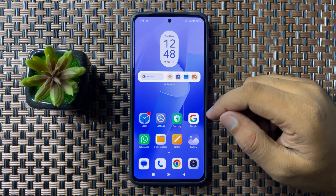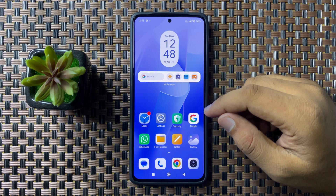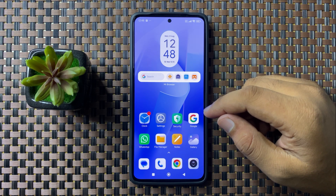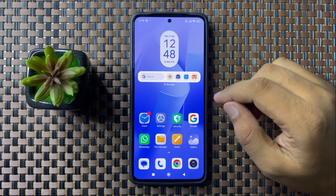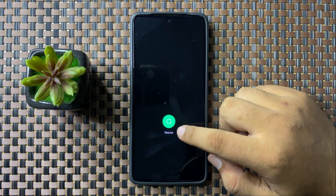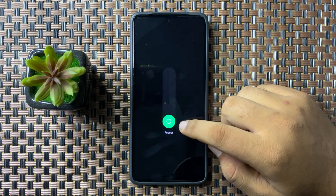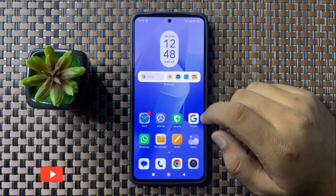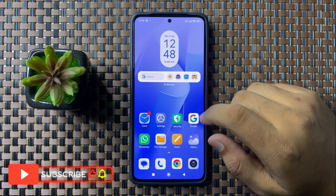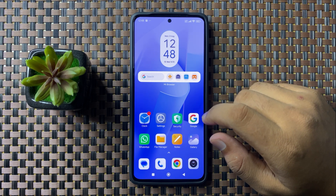After reinserting the SIM card, the calls dropping issue will be fixed. But if you are still facing the issue, try restarting your phone. To restart, press and hold the power button, then swipe down. When the circle gets green, lift your finger from the screen to restart your phone.